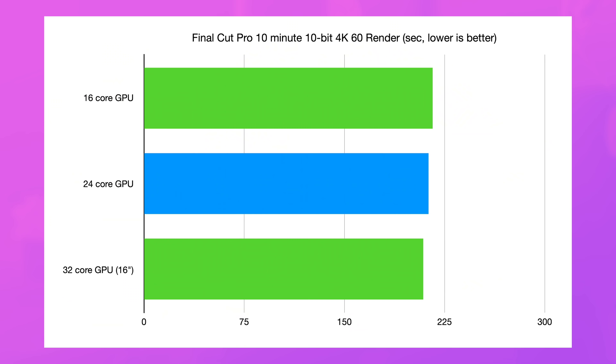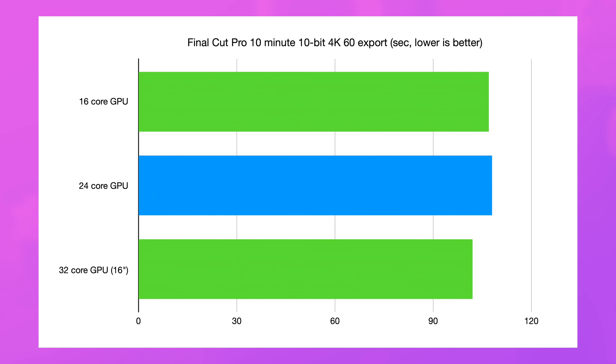Speaking of those tasks, what about Final Cut Pro? That's the use case I have for these things. I ran the render and export test, and that render took only three seconds shorter than the M1 Pro with 16 gigabytes of RAM, and only a few seconds longer than the fully loaded 16-inch which costs $4,000 with the 32-core GPU and 64 gigabytes of RAM. And then the same thing in the export — all of these machines were just a few seconds apart.